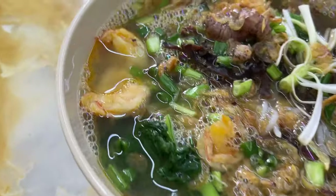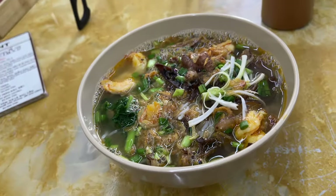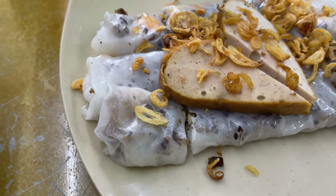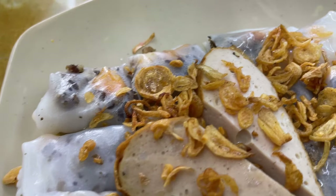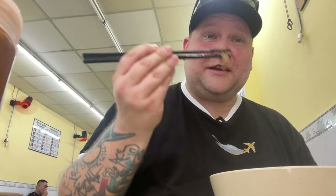We are at Bánh Cua Bắc. I have ordered a bowl of — I believe it's called mì tôm tích — which is rice noodles with mantis shrimp. I also got bánh cuốn, which is steamed rice rolls with pork and shrimp.